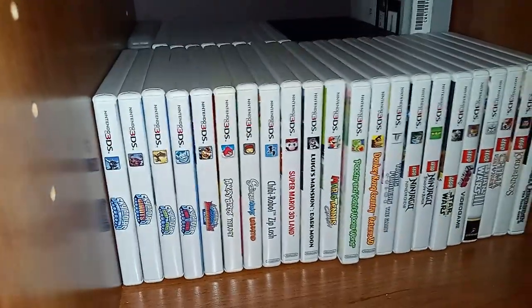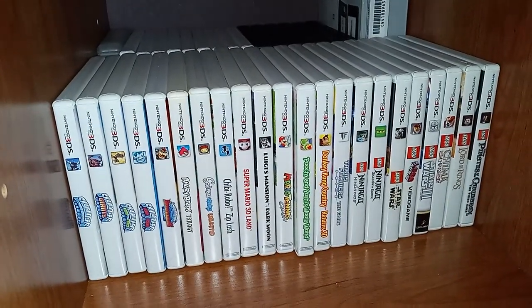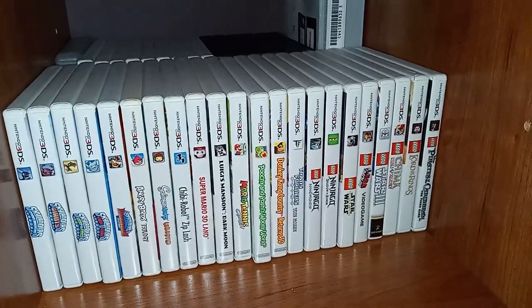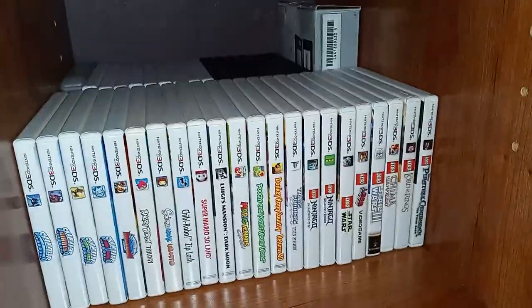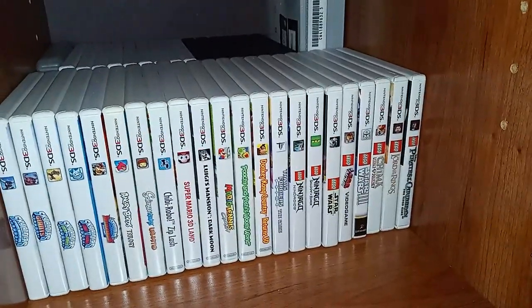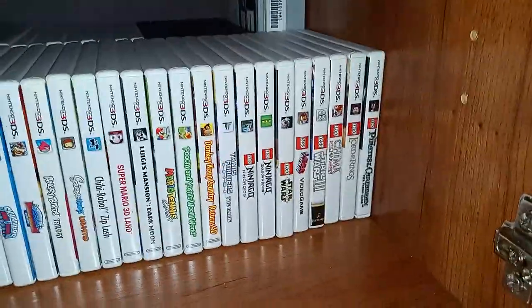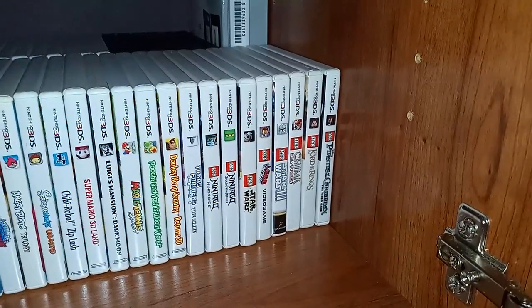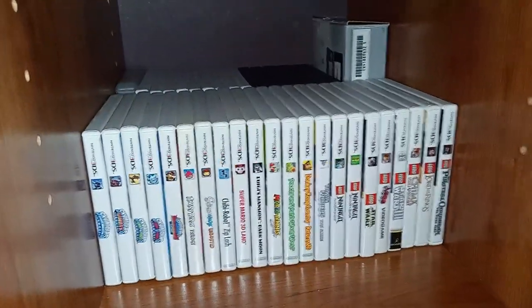I got Angry Birds Trilogy, Scribblenauts Unlimited, Chibi-Robo Zip Lash, Super Mario 3D Land, Luigi's Mansion Dark Moon, Mario Tennis Open, Poochy and Yoshi's Woolly World — I love that game — Donkey Kong Country Returns 3D, Transformers Prime the game, Ninjago Nindroids, Shadow of Ronin, LEGO Star Wars The Force Awakens, the LEGO Movie video game, LEGO Star Wars 3 The Clone Wars, Chima Laval's Journey, Lord of the Rings, and Pirates of the Caribbean.